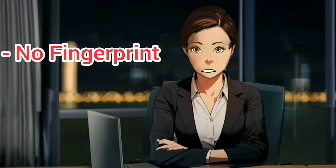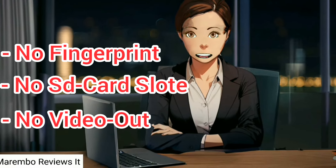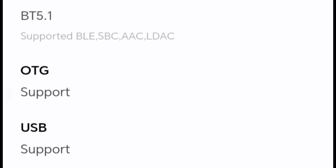Both tablets share the same cons: they lack a fingerprint sensor, there's no memory expansion on the Pad 9, and no video out support on both USB-C 2.0 ports. But they both have OTG support.